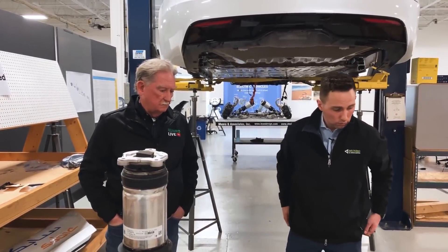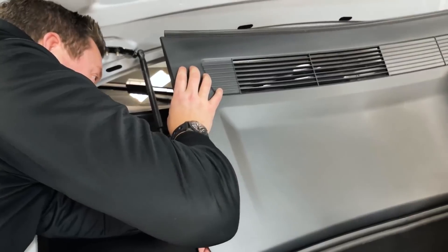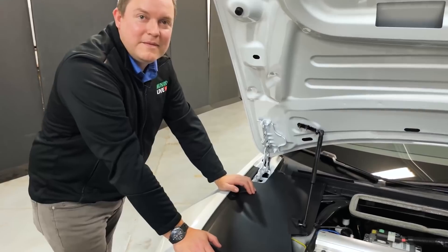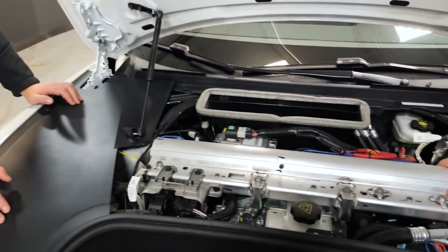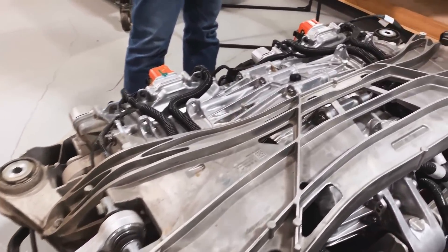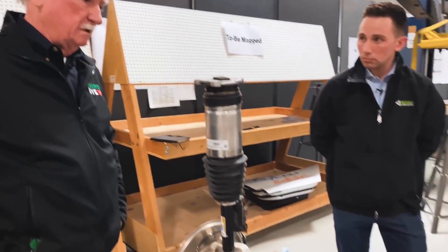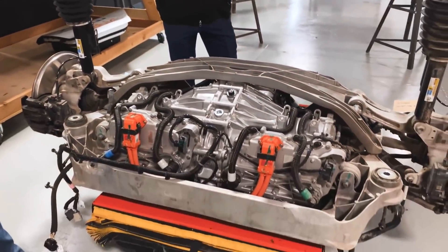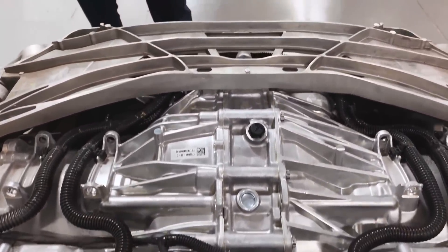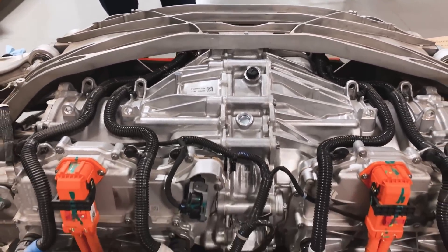Every time I see something, I'm impressed. Tesla, they're leaving everybody else in the dust. The integration on these cars is just to die for — what a packaging symphony. Who's got anything like this? Nobody. To make this stuff happen, you've got to have a different kind of culture, and they've obviously figured it out over there.